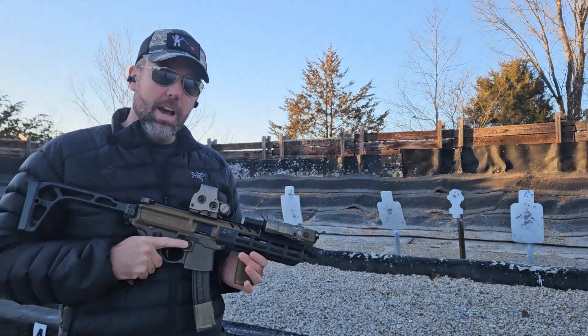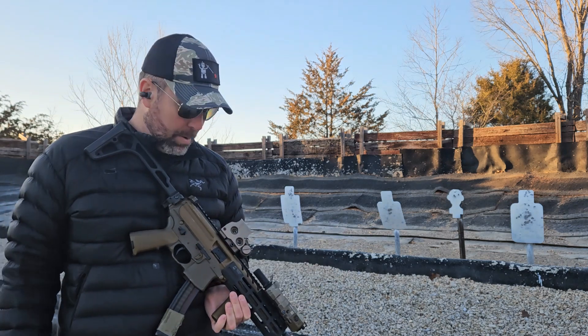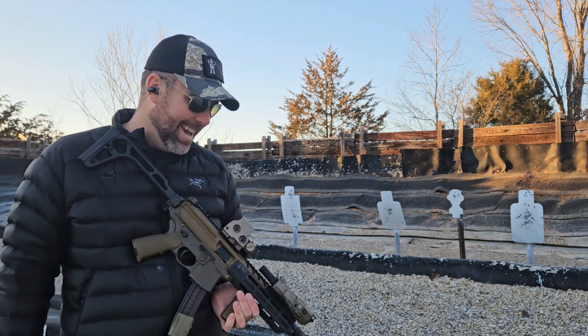What's up everyone? It's been a long time. Just wanted to come out and do a video on my favorite gun that I own. This is my Gen 1 Sig Sauer MPX.